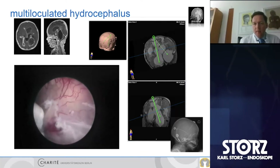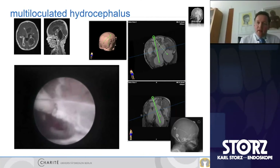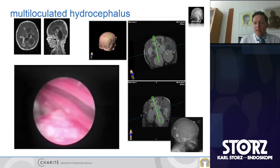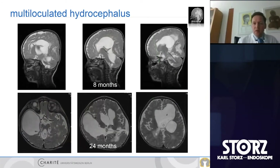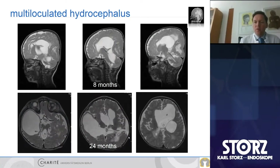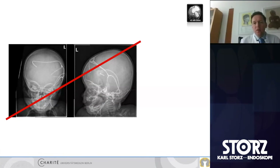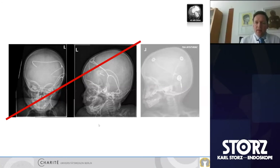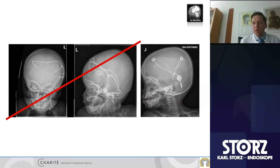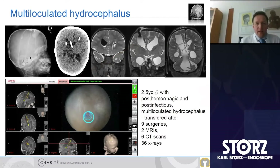The goal is to avoid parallel shunt systems and complex setups where it's unclear which shunts are working. The 24-month follow-up shows severe brain damage but stabilized hydrocephalus. We aim for just two ventricular catheters, one Y-connector, one valve, one peritoneal catheter. An example: a very complex 2.5-year-old with post-hemorrhagic post-infectious multiloculated hydrocephalus, transferred after nine surgeries, two MRIs, six CT scans, 36 X-rays, and four external ventricular drainages.